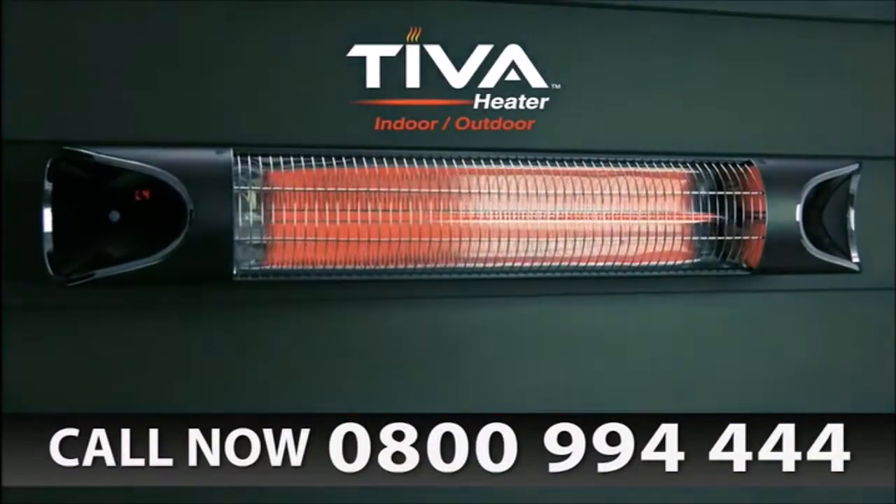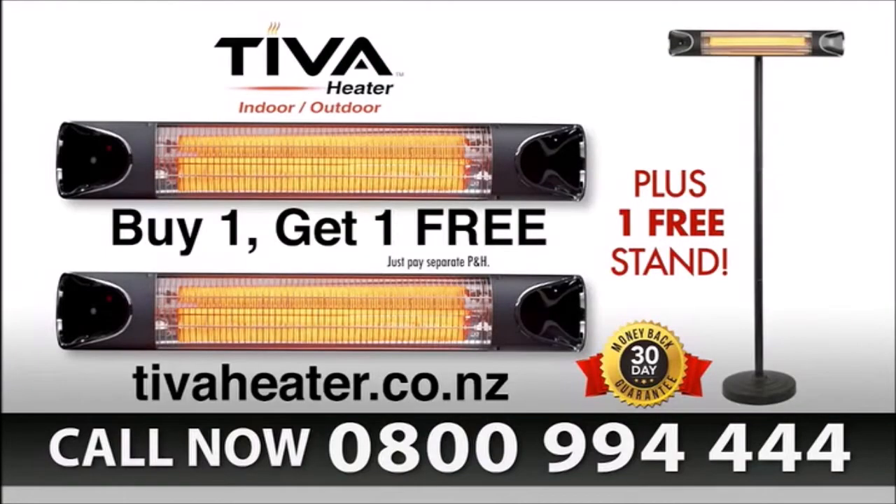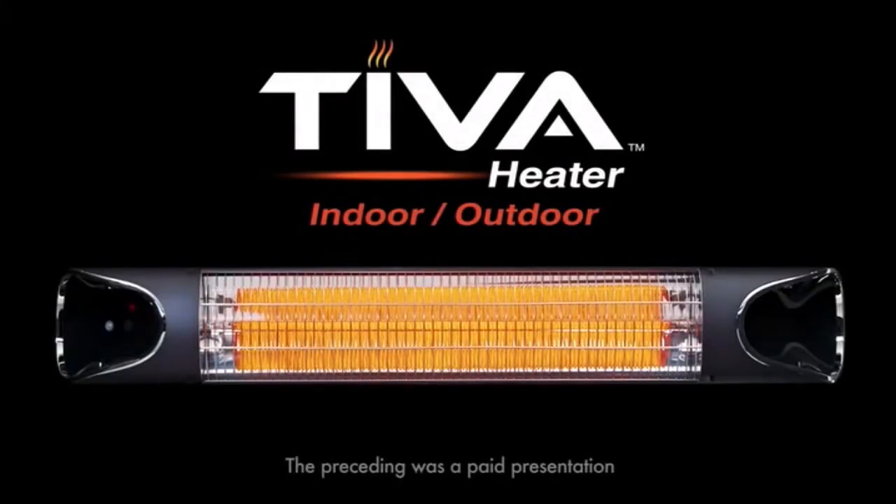So what are you waiting for? Call now — 0800 994 444 — to take advantage of this TV-only offer. That's 0800 994 444. This offer is not available in stores, so call now. The preceding was a paid presentation for the Teva Instant indoor-outdoor heater.